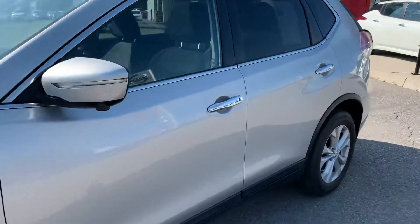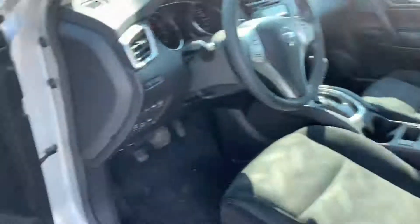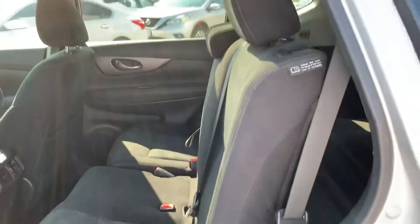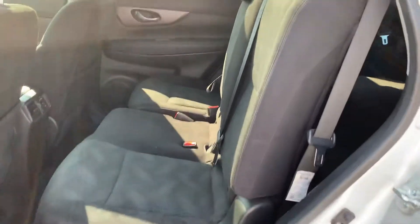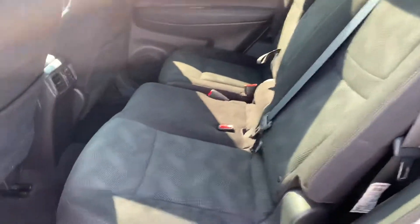I'll give you a peek at the second row and then some of the cool features in the front — probably should unlock it first, that's always helpful. There we go. So the second row seats are pretty upright but they are reclining rear seats — just grab this handle here and push it back to recline.